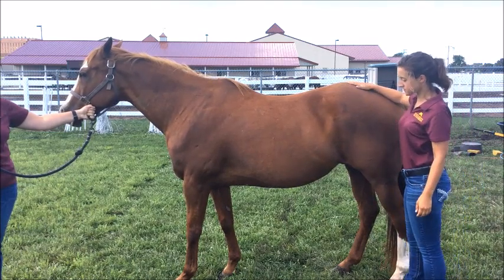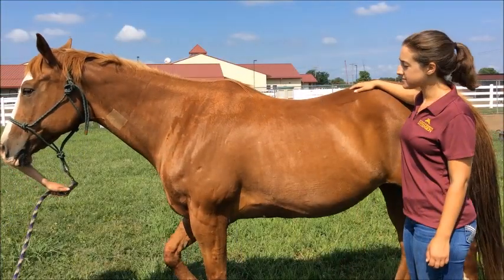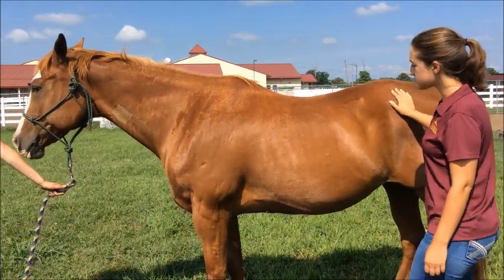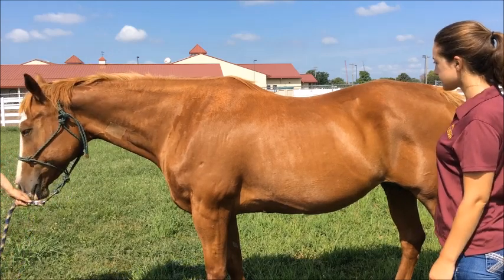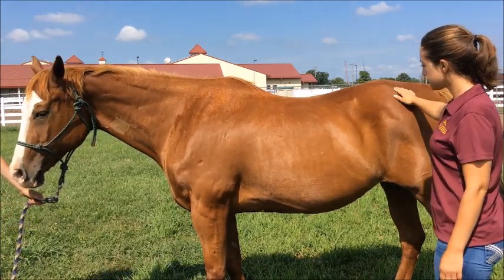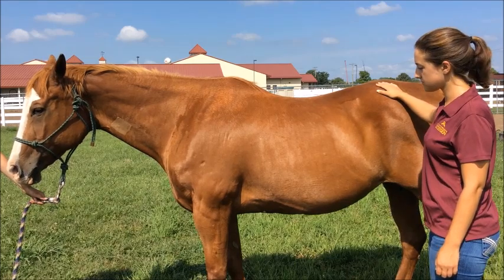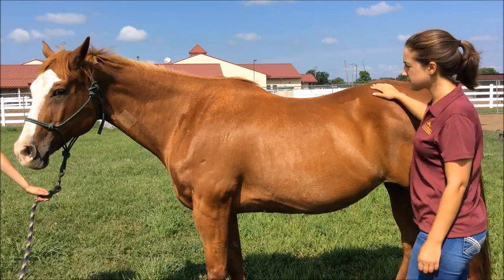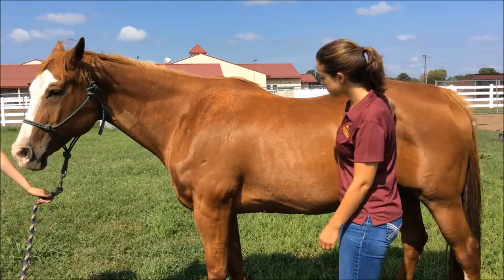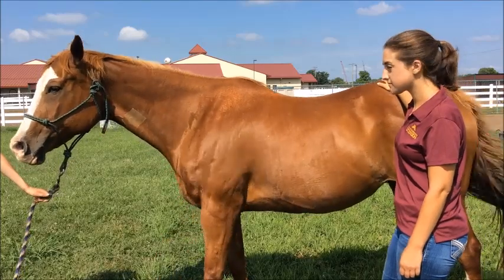Today we will take a look at 4 horses with different body condition scores. Before body condition scoring, look at the horse's body profile. If the ribs are visible, the body condition score is less than 5. If the ribs are not visible, then the body condition score is 5 or greater. As we look at this horse's body profile, the ribs are not visible, so we know that the body condition score is between a 5 and a 9.